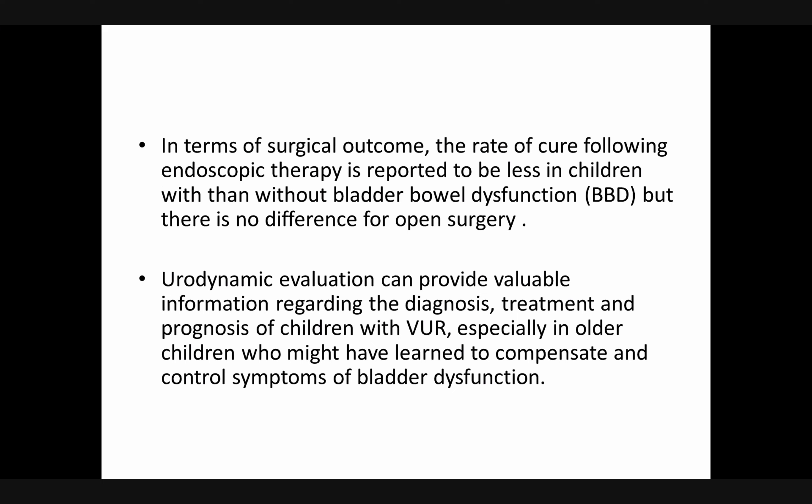In terms of surgical outcome, the rate of cure following endoscopic therapy is reported to be less in children with bladder dysfunction than without, but there is no difference for open surgery. Urodynamic evaluation can provide valuable information regarding the diagnosis, treatment, and prognosis of children with VUR, especially in older children who might have learned to compensate and control symptoms of bladder dysfunction.